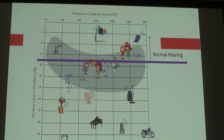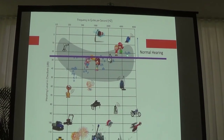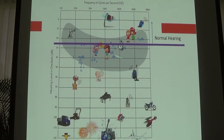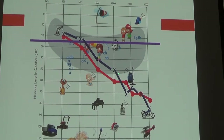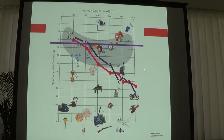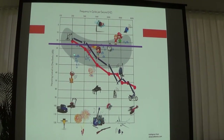Looking at the speech sounds — S, K, F, TH — the location of the letter on the audiogram is the frequency and volume it's produced at. As we document your hearing thresholds, we can compare them to the different letters of our language and determine which sounds you are missing, which translate into the communication difficulties you may be having.